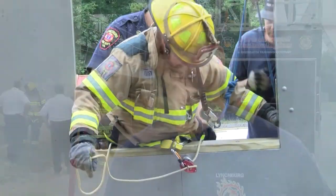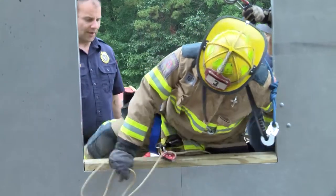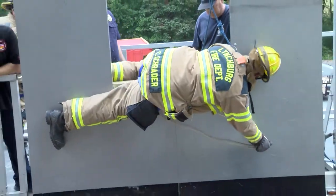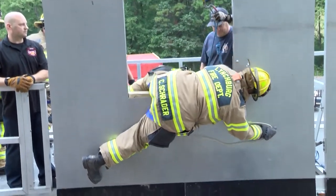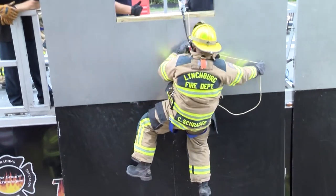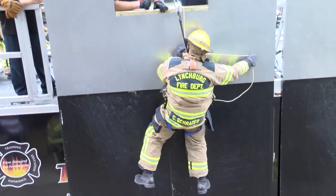Part of initial recruit training is a Mayday firefighter down class. That uses a rope and your air bottle as a friction device to help lower you down. This is going to be the first time for some of these guys using a device that is meant specifically to do this. This device has one use only: to get people down safely from an elevated point. They've got to do it eight times, and the reason we do eight is proficiency — the more times you can put your hands on it, the better.